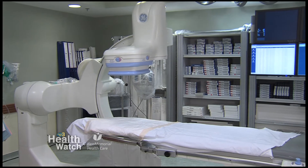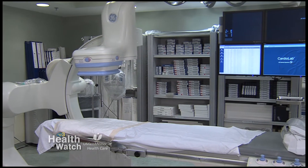Heart failure is either an acute condition or a chronic condition. In both instances, it's because the heart cannot fill adequately or cannot pump adequately. For the most part, it's a chronic condition that requires ongoing monitoring and care.